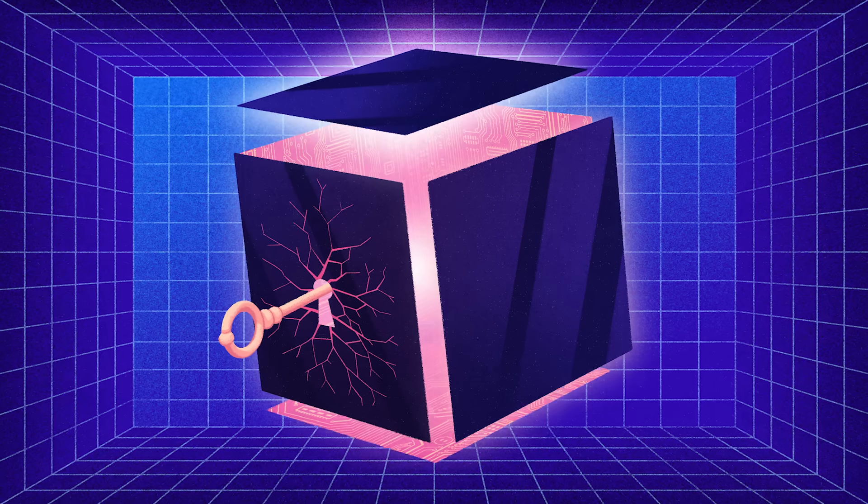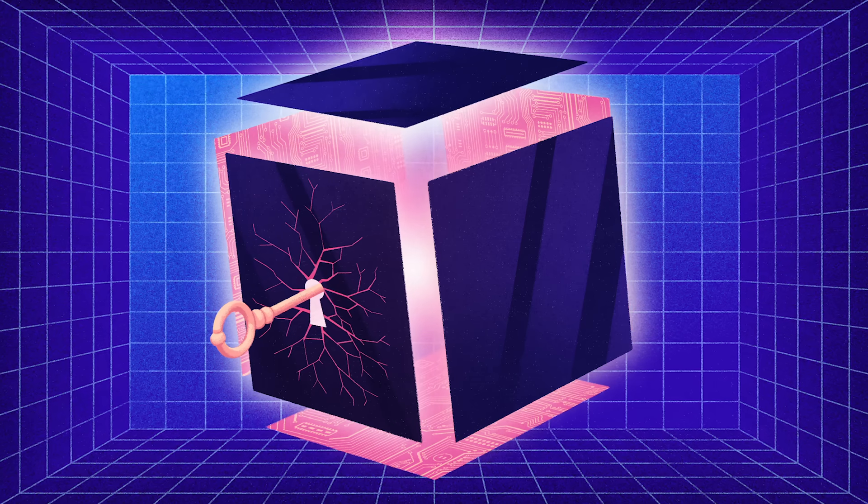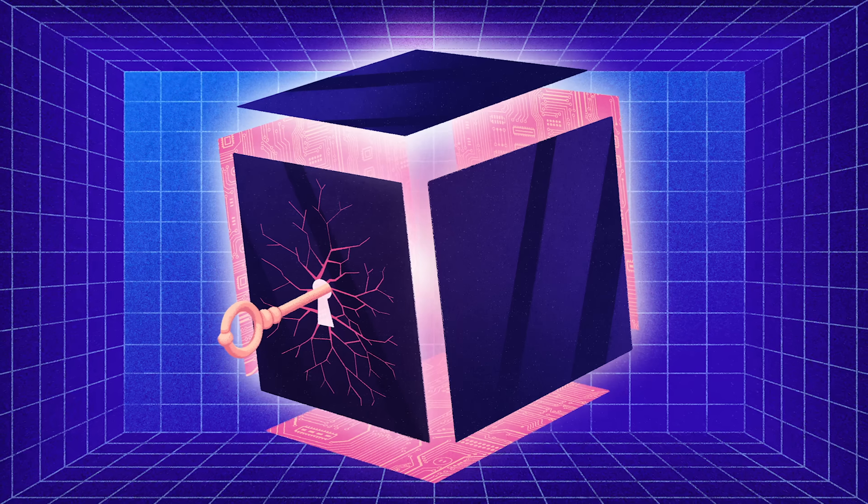Now, for the first time ever, a group of researchers has found a mathematical key that might just open this black box.